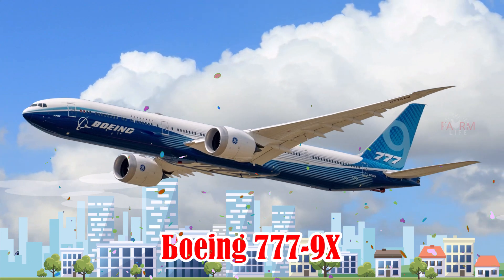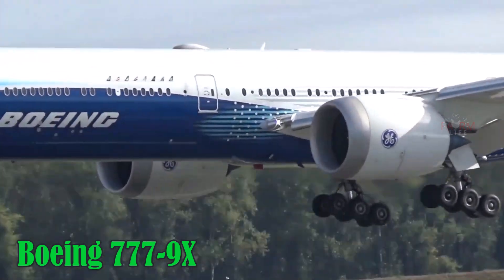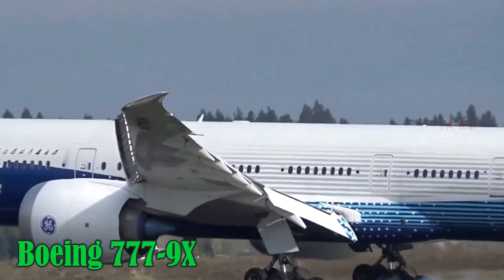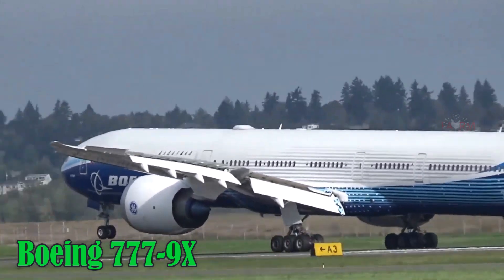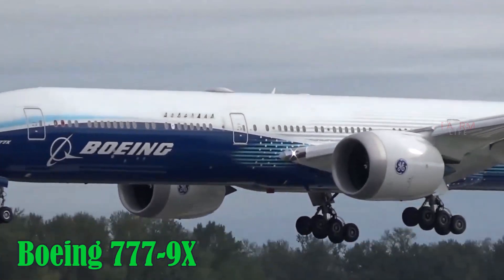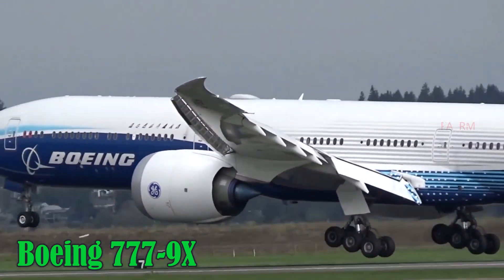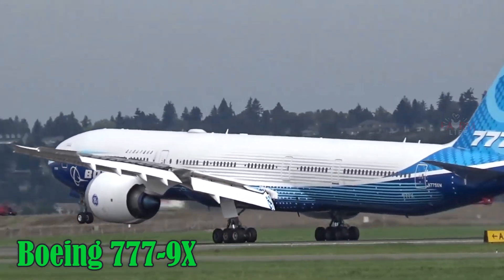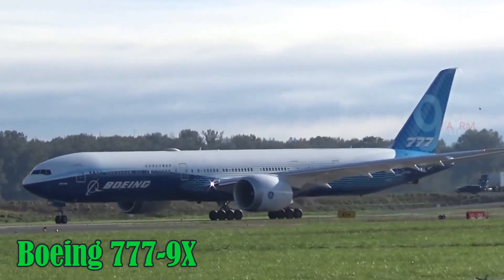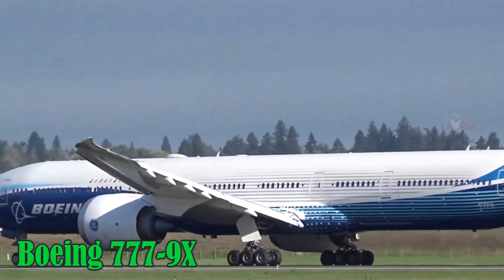Boeing 777-9. The Boeing 777-9 is the longest commercial aircraft ever produced, stretching 76.7 meters. Its unique folding wingtips are designed to accommodate existing airport gates. It can carry around 426 passengers, cruises at 905 km/h, has a range of up to 13,500 km, and is built in the U.S.